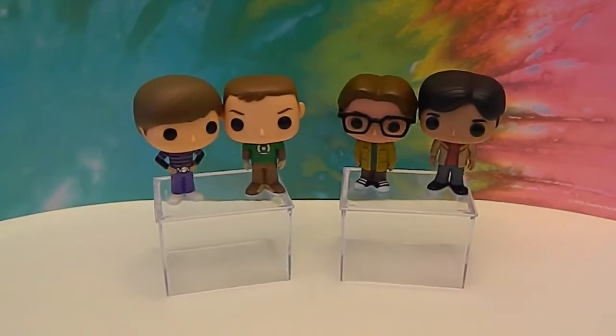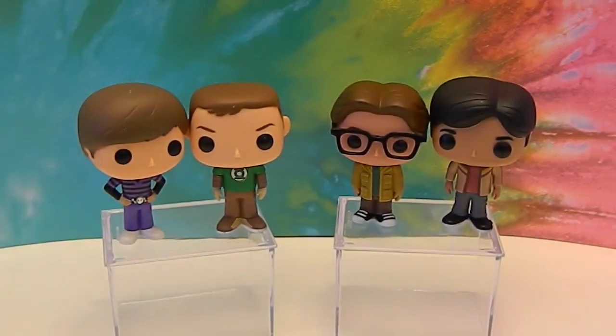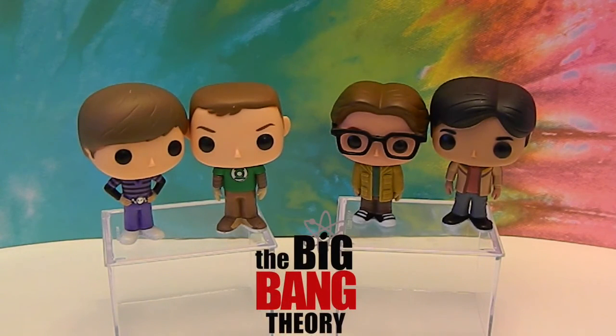Such a funny, funny show. Hit that thumbs up button if you are a Big Bang Theory fan — love it, hope it never goes off the air. Comment, like, subscribe. Tell us your favorite character on the show. I guess I have to go with Sheldon — I'm sure he's a lot of people's favorite character, but yours might be someone else. We will be showing the girls in a later video, so just tell us out of these four which one is your favorite. Comment, like, subscribe, and we will see you next time.